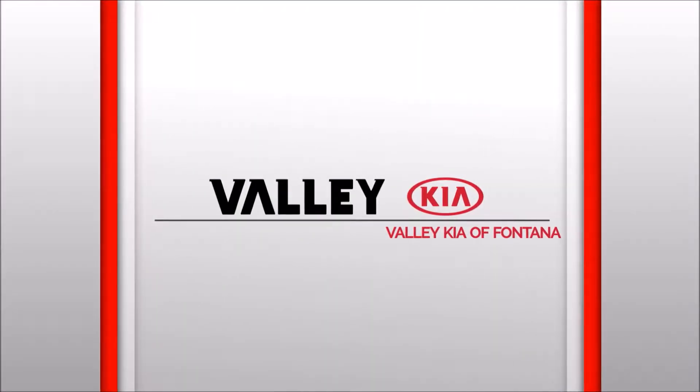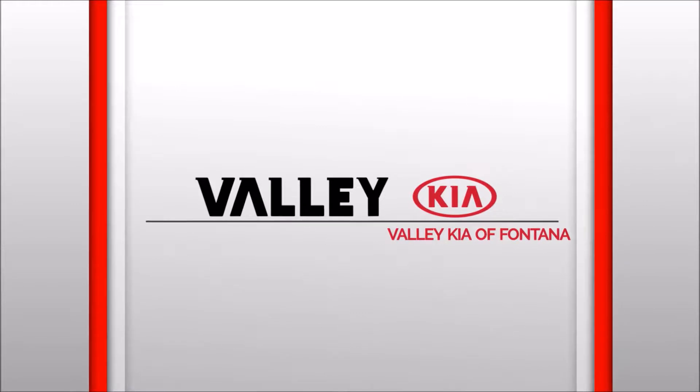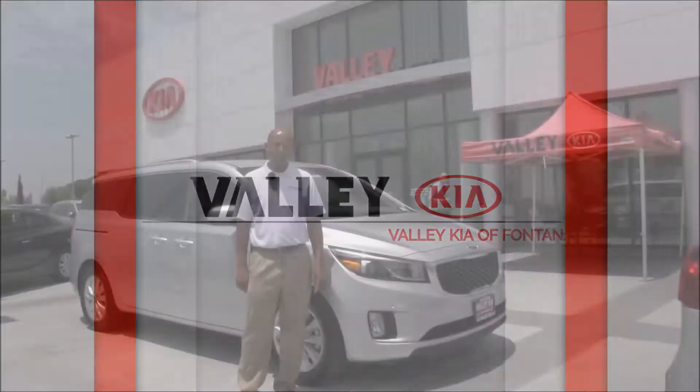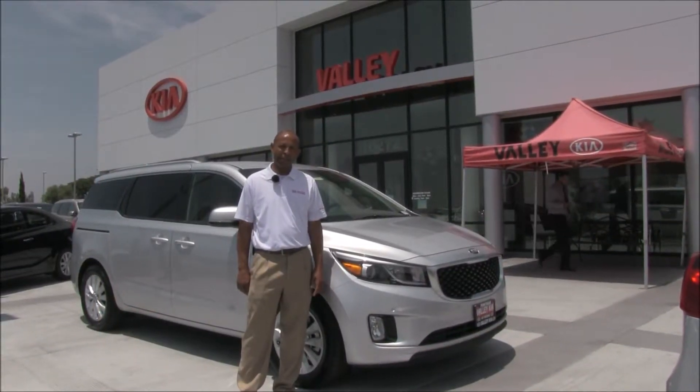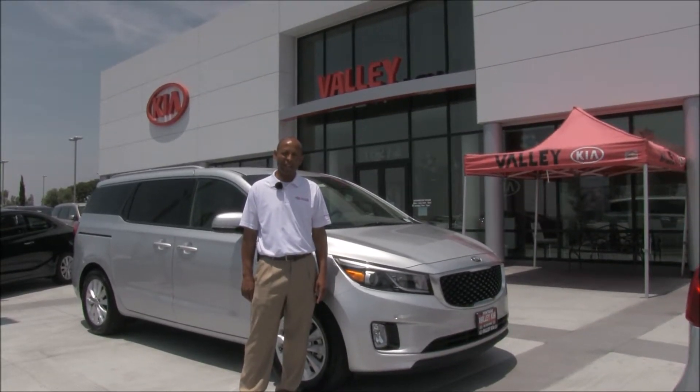Valley Kia, we want to see ya, in a Kia, from Valley Kia. Welcome to Valley Kia. My name is Maurice. Let me introduce you to the 2017 Kia Sedona EX.